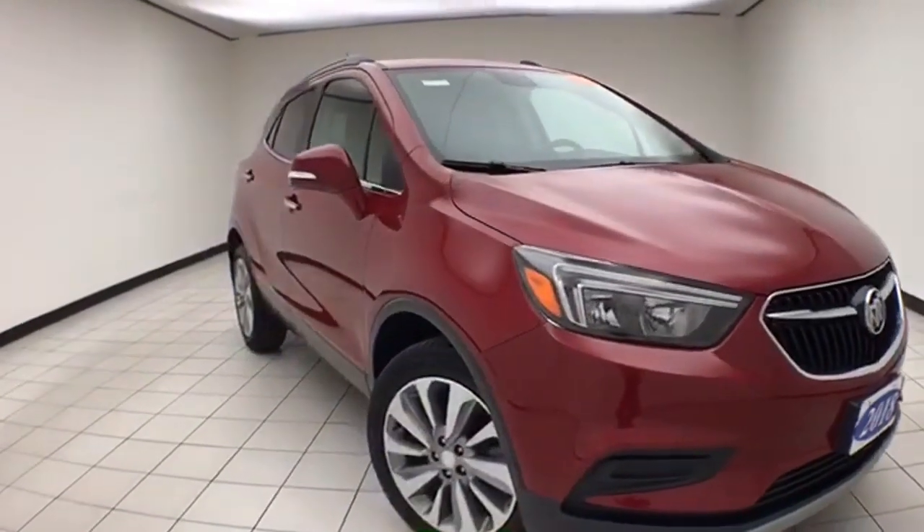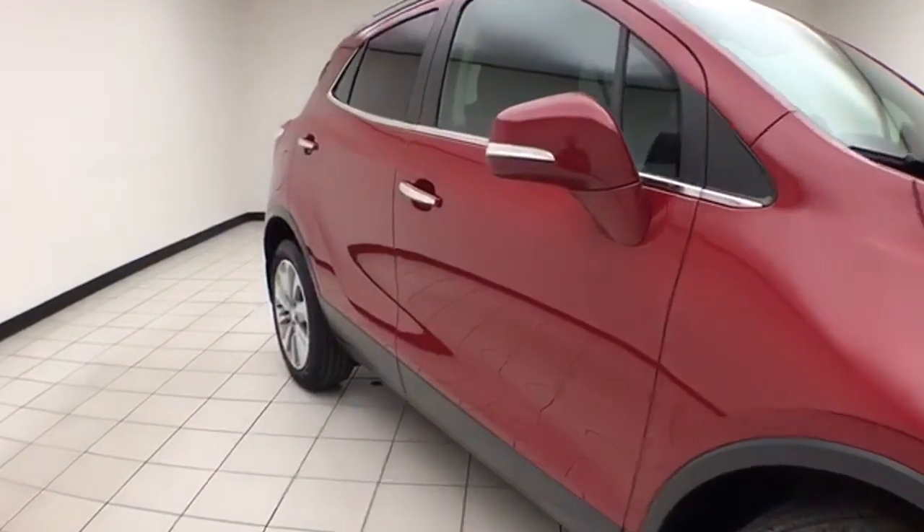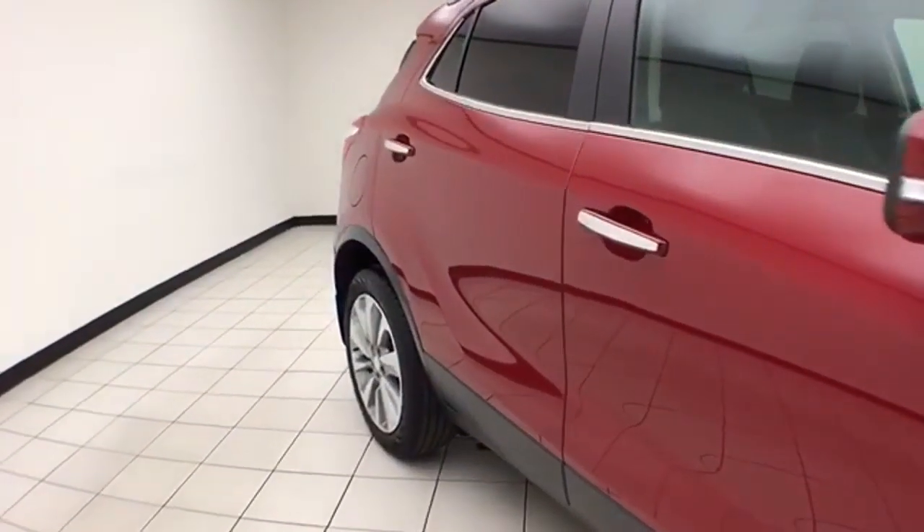27,000 miles on this one-owner, local trade with a clean AutoCheck history report. We sold this Encore brand new — winter berry red metallic in color.